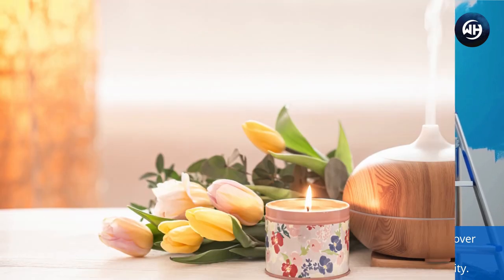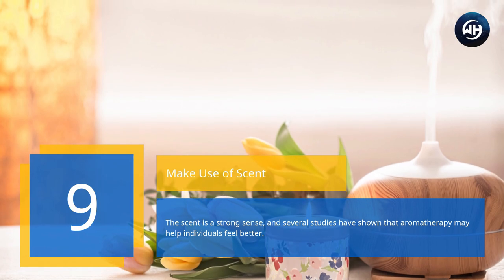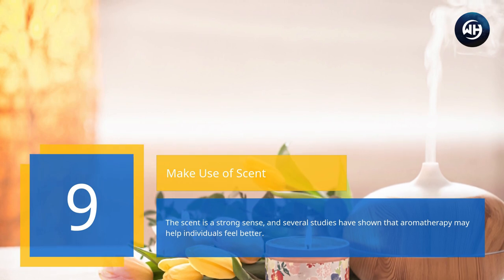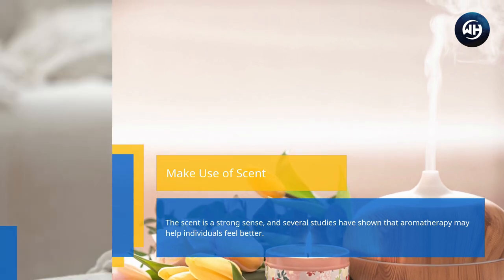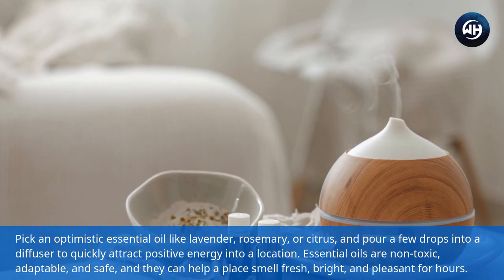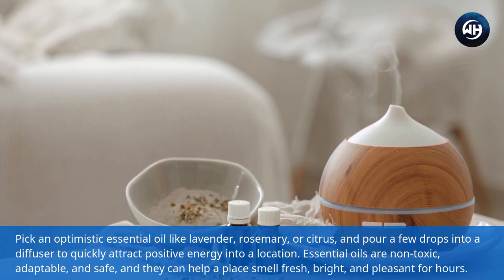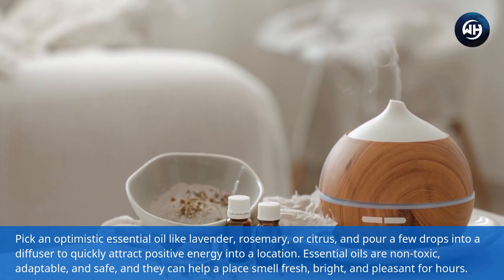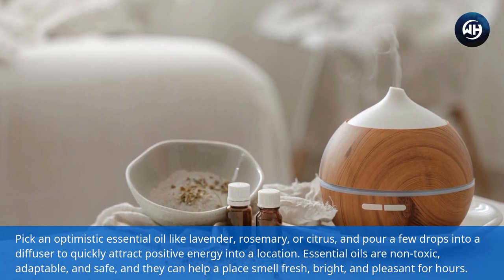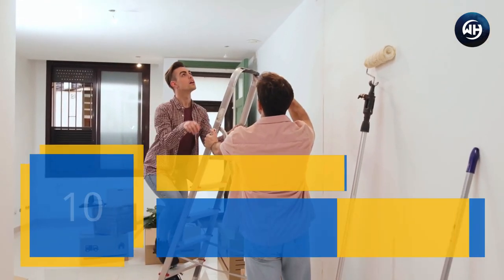Number nine: make use of scent. Scent is a strong sense, and several studies have shown that aromatherapy may help individuals feel better. Pick an optimistic essential oil like lavender, rosemary, or citrus and pour a few drops into a diffuser to quickly attract positive energy into a location. Essential oils are non-toxic, adaptable, and safe, and they can help a place smell fresh, bright, and pleasant for hours.